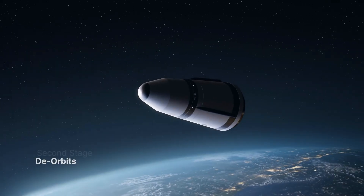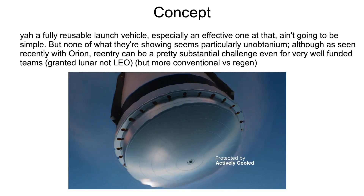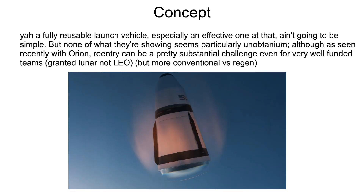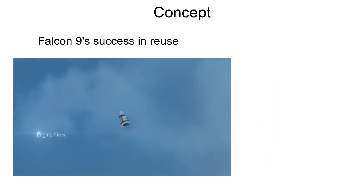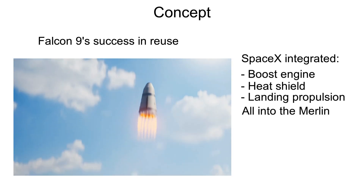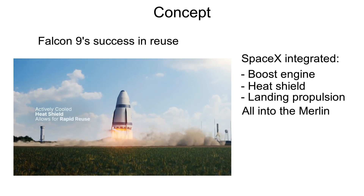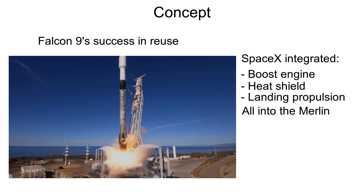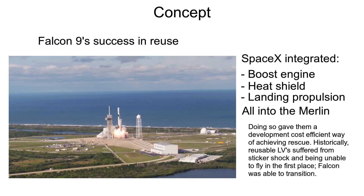The concept as far as I'm concerned looks technically sound. It's challenging all around for sure, but any sort of effective fully reusable launch system would be. A big part of the success of Falcon 9's first stage reuse is integrating the boost engine, heat shield, and landing method all into the Merlin — and using the reusable rocket engine to its full capacity. By doing so, it allowed them to have minimal impact on the design of the vehicle, enabling a much more gradual and simpler transition into reusability compared to other approaches.